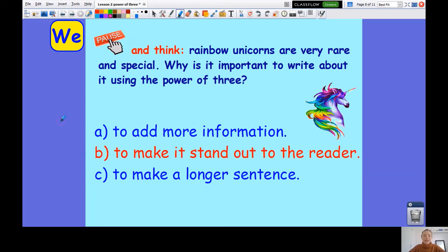The answer is that when we write about rainbow unicorns using the power of three, it makes it stand out more to the reader. It might well add more information, but you could have that same amount of information in different sentences. When we use the power of three, it might not even make a longer sentence, but it makes it a more effective sentence and it makes it stand out to the reader.